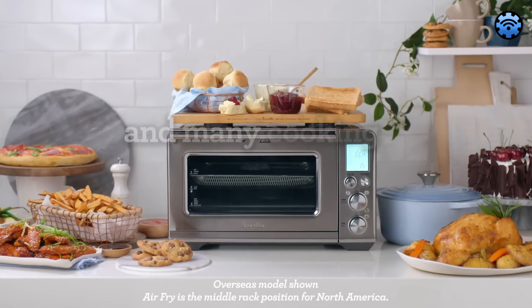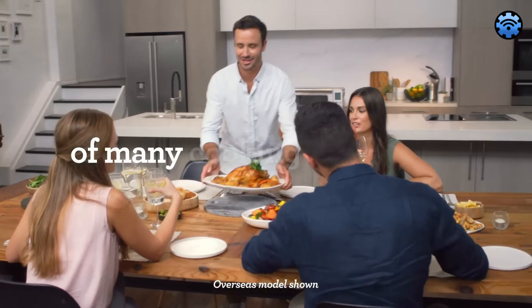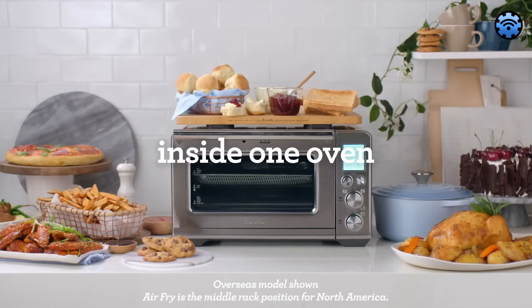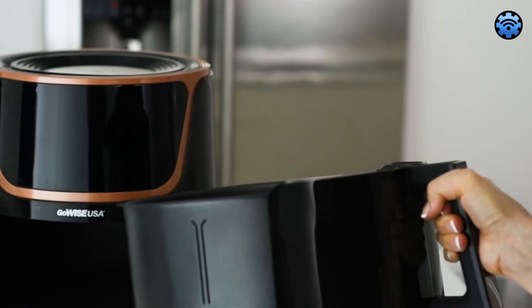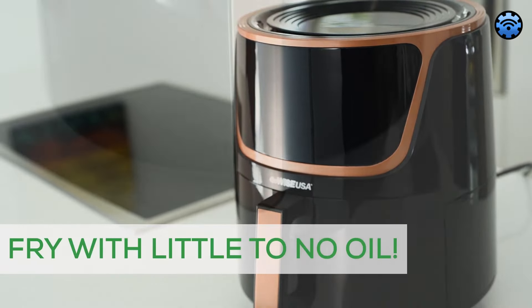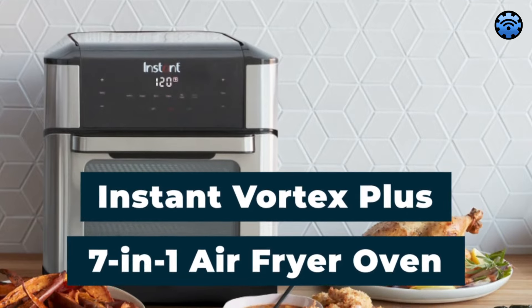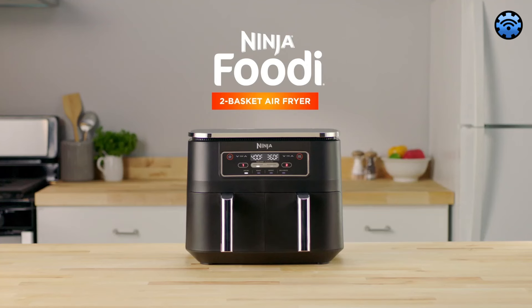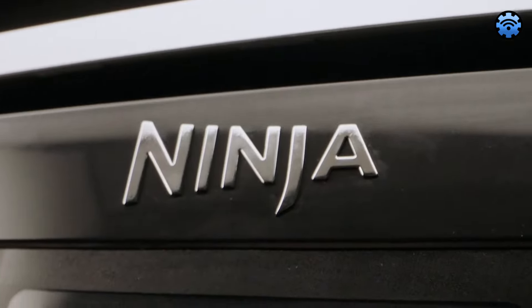There you have it — our five best air fryer options to cater to different needs. For the culinary enthusiast, the Breville Smart Oven Air Fryer Pro offers versatility. Large families should go for the GoWise 7-Quart Electric Air Fryer. Singles or those with small spaces will appreciate the Dash Compact Air Fryer. Versatile home chefs will love the Instant Vortex Plus, and busy multi-taskers can rely on the Ninja Foodi 2-Basket Air Fryer. Your choice depends on your lifestyle and cooking preferences.